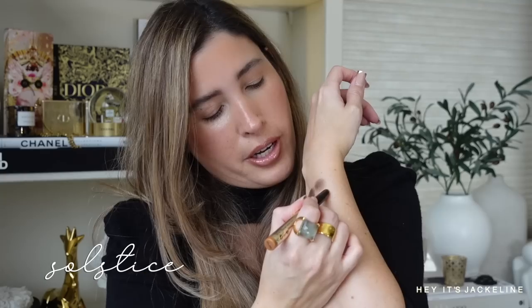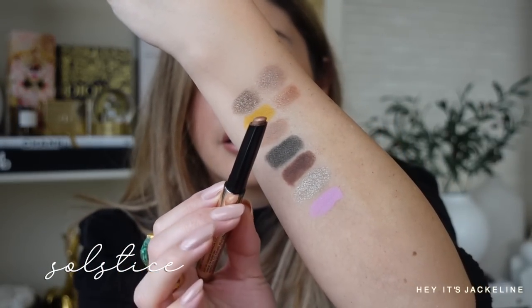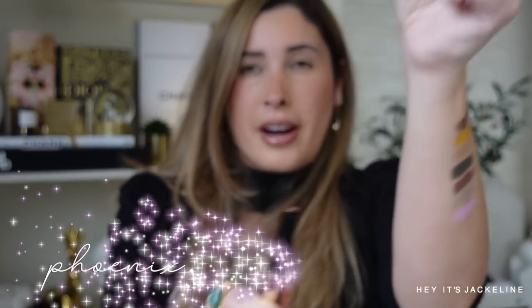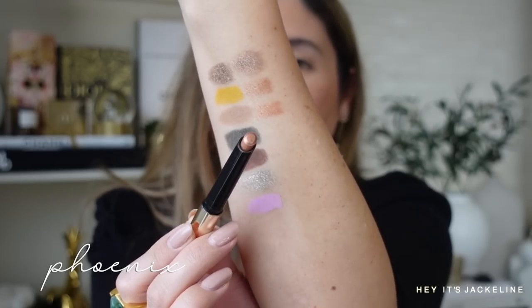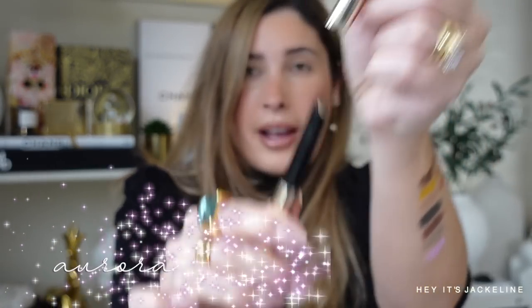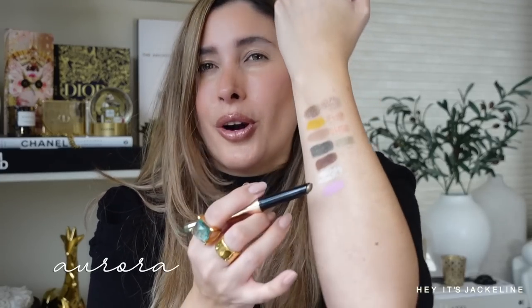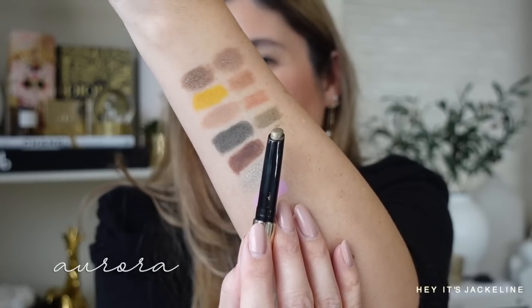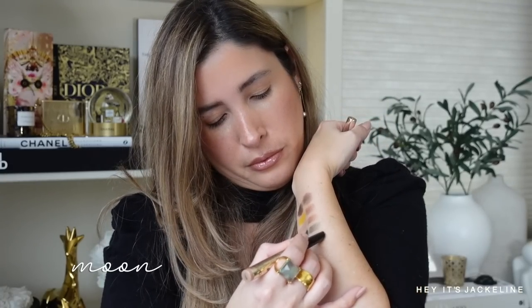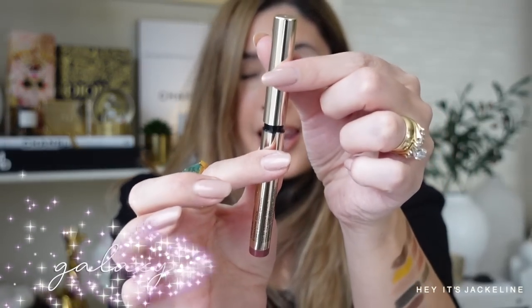'Equinox' is described as a warm taupe. 'Solstice' is a metallic bronze shade, right next to this yellow tone. 'Phoenix' is described as a warm copper orange. 'Aurora' is described as an olive green — this is more of a typical green tone. 'Moon,' a pale champagne. 'Galaxy,' a metallic plum.